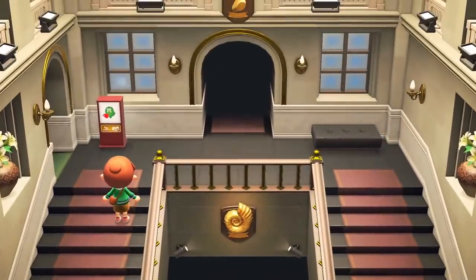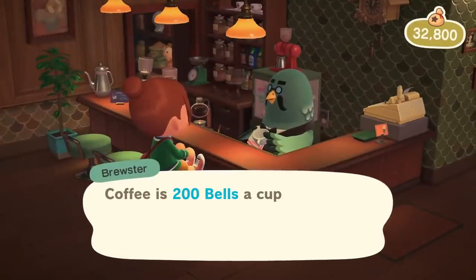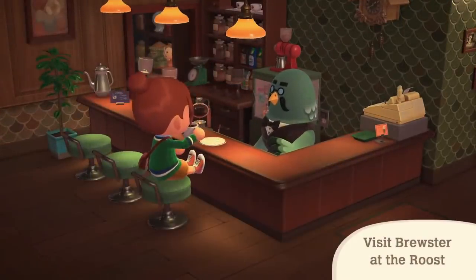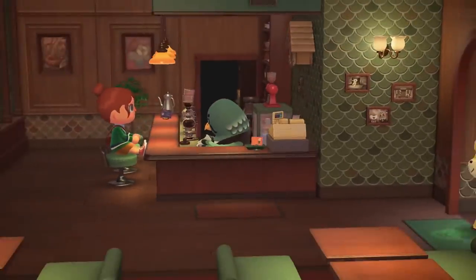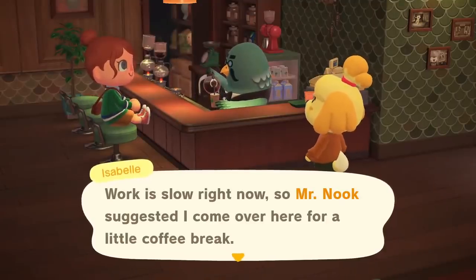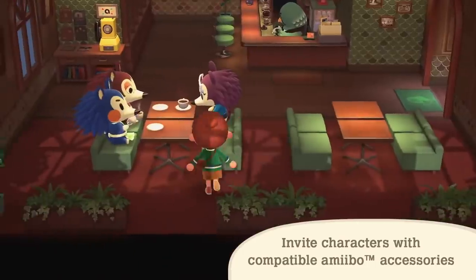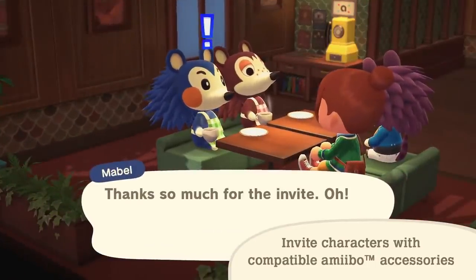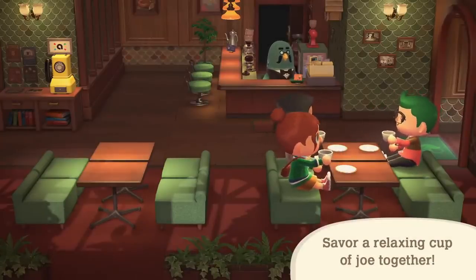Something's coming to the museum. This is The Roost, a cafe owned by the composed Brewster. Kick back and relax while Brewster serves you up a cup of his finest hand-selected coffee. You might run into some island residents here. By using the Animal Crossing series amiibo figures and amiibo cards in The Roost, you can invite characters of your choosing — some of them may bring along company as well. Multiple players can also visit at the same time. Why not savor a relaxing cup of joe together?